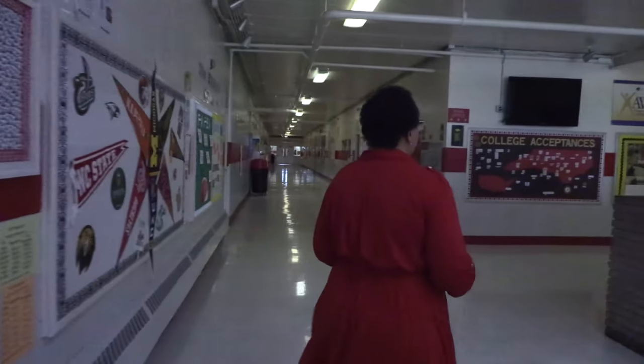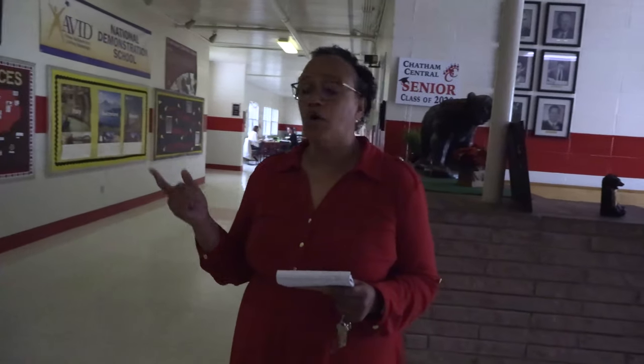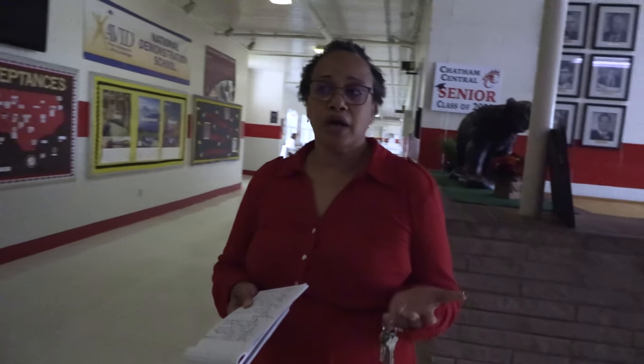As we continue down our hallways, one thing I want to make sure I share with you is that Chatham Central is very focused on college and careers. You will see the halls filled with college banners and posters about various careers as we really help students realize their dreams.